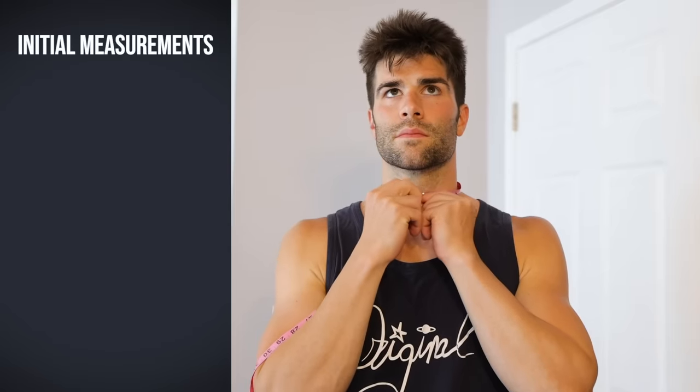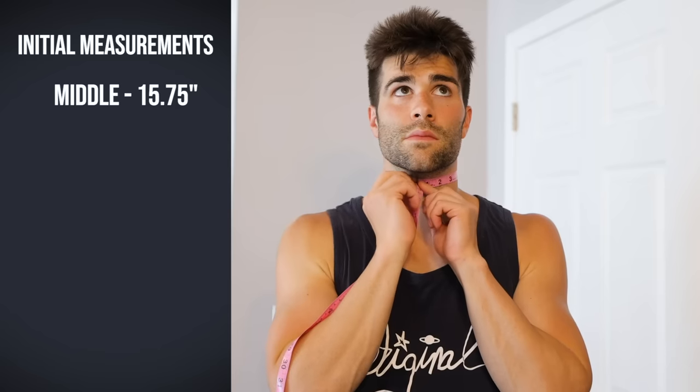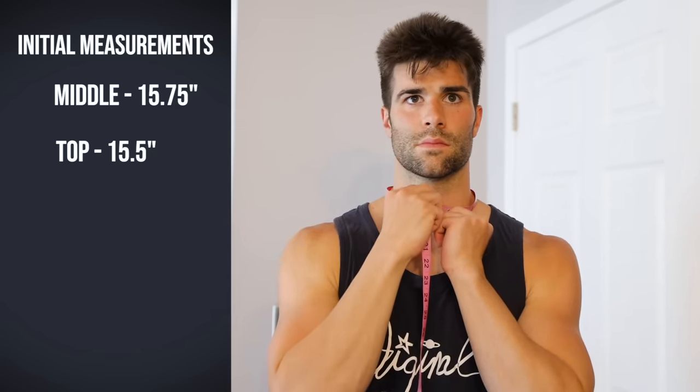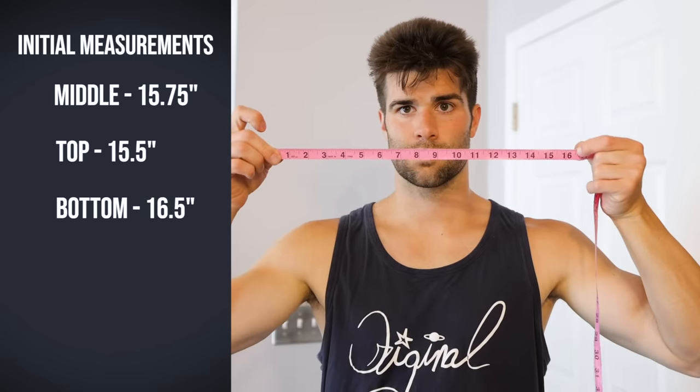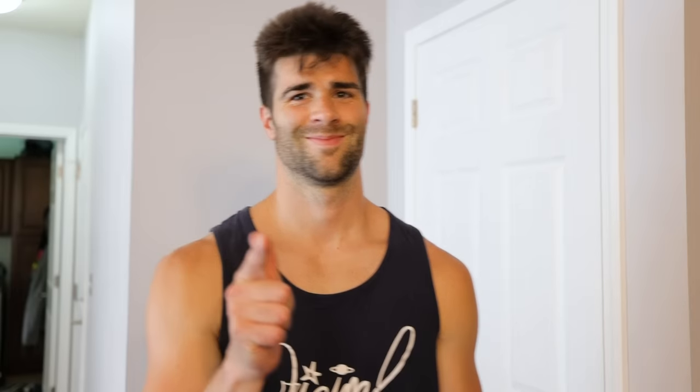Before we get started with any of these exercises, I took my initial measurements. Circumference is approximately 15.75 inches at the middle of the neck, 15.5 inches at the top of the neck, and 16.5 inches at the bottom of the neck, right where the neck meets the traps. Let's see if we can increase those numbers in only one week.